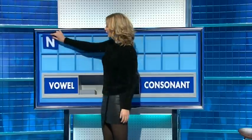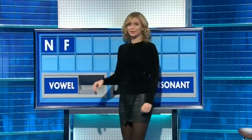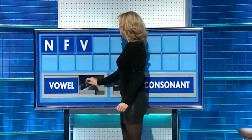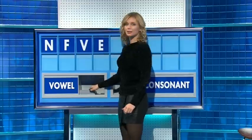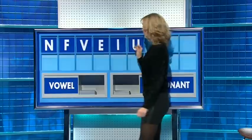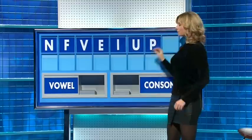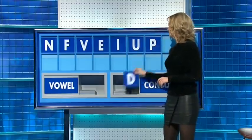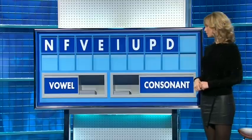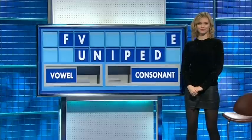Thank you, Jackie. N. And another: F. And another: V. And a vowel: E. And another: I. And another: U. And a consonant: P. And another: D. And a vowel, and the last one: E. Cheese, for example. Indeed. Please.